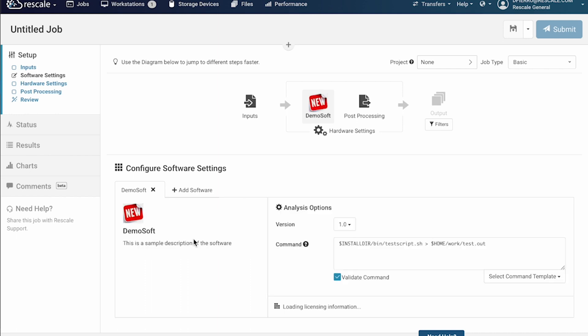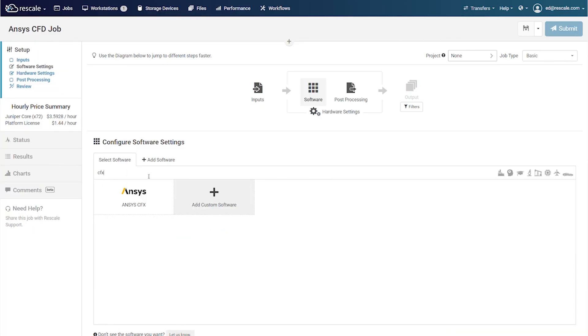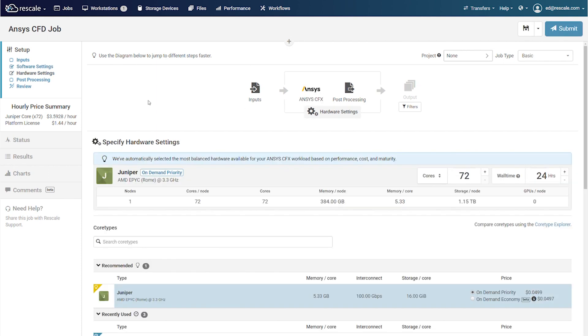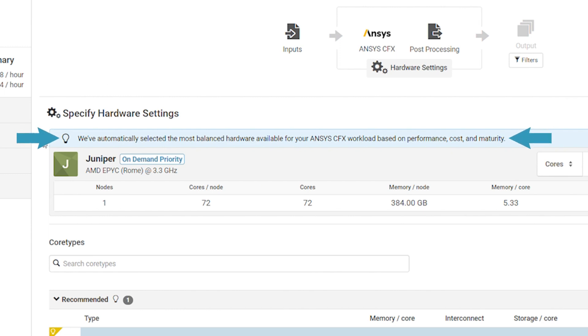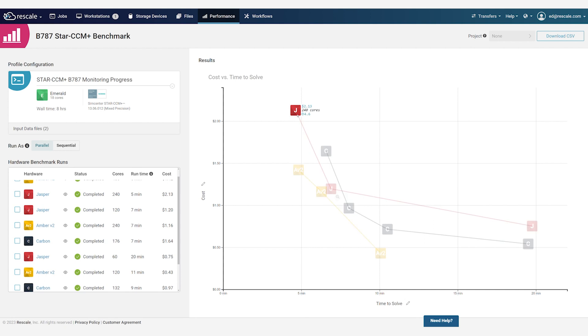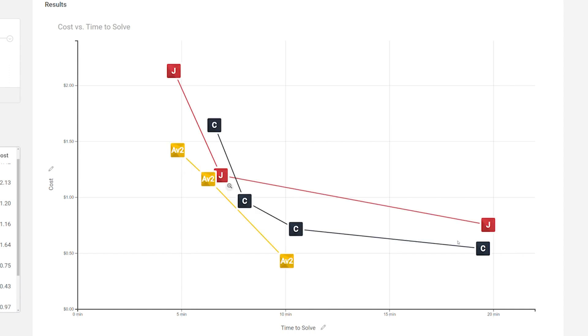Organizations and workspace administrators can add custom simulation software to their private catalog. In the area of performance management, managing the cost of engineering operations requires that we optimize the performance of engineering workloads. Rescale's compute recommendation engine, developed using historical benchmarks as well as our proprietary machine learning models, can provide infrastructure recommendations for most popular commercial workloads to maximize performance and reduce costs.